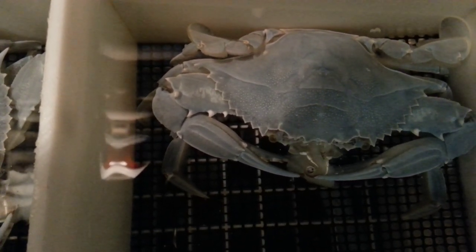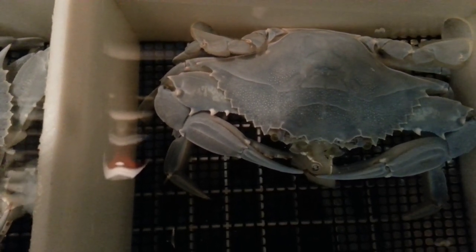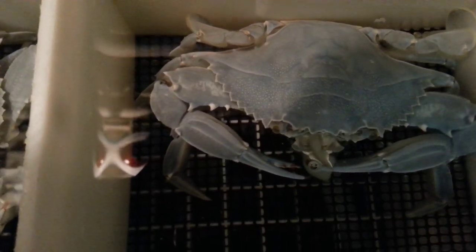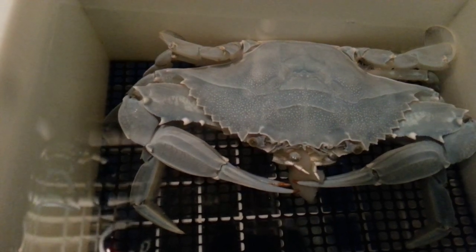So we know what blue crabs eat and how they eat, but how do they find the food? They use chemoreceptors located on antennae, or hairs on their mouth, claws, and legs to find the food by smelling the chemicals released by the prey.